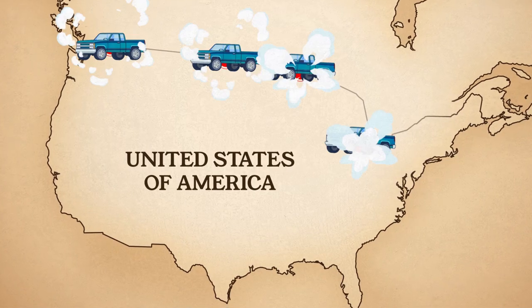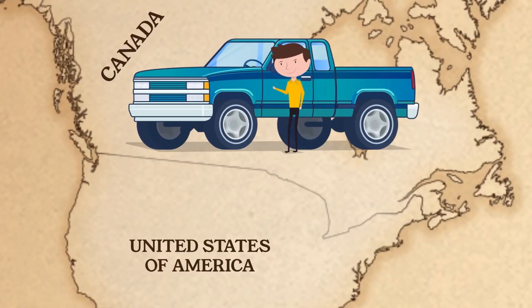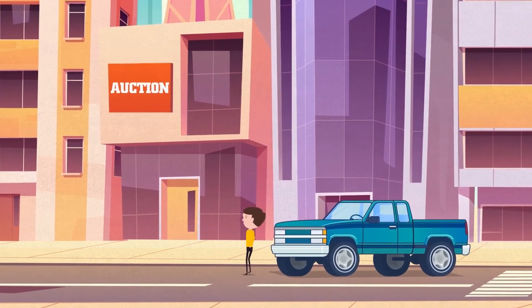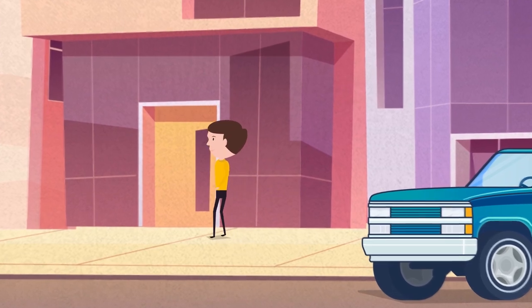Once the vehicle crosses the border and lands on location, we complete the conversion and submit vehicle compliance to the NHTSA within two business days. After releasing the vehicle from the DOT holding period, we can direct the vehicle to your predetermined location, anywhere in the U.S.